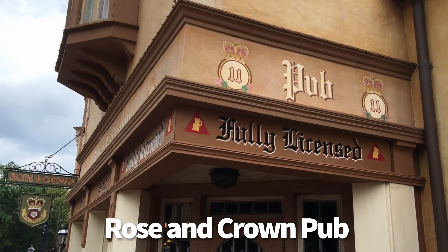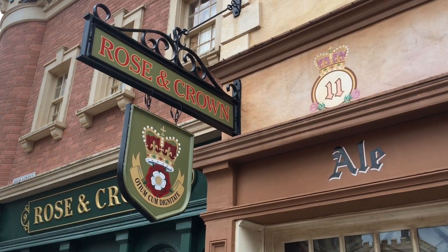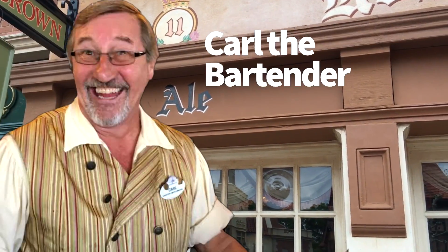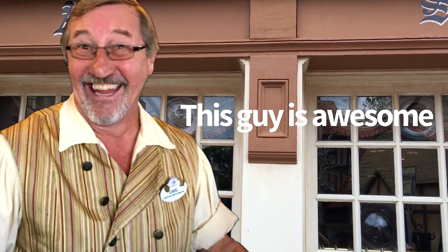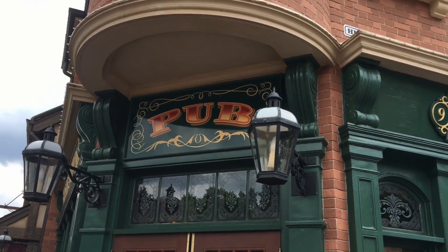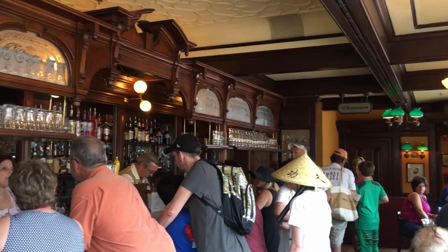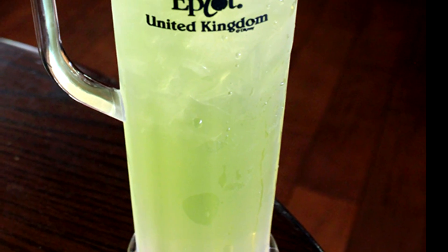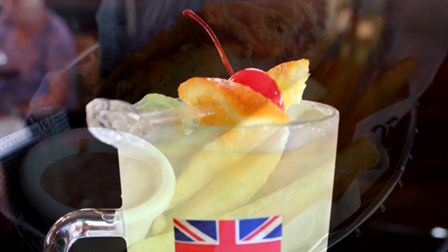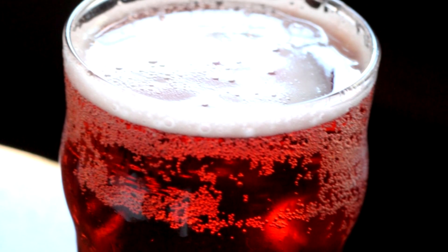Next is Rose and Crown Pub in Epcot. It's part of the Rose and Crown Restaurant, but a lot of people don't realize you can just walk into the pub, order from the pub menu, and enjoy the food. There's Carl the bartender — our favorite person in Epcot — who used to be a gator wrestler, and he's been there a long time. Get here early; it opens at 12 and gets very crowded. Our favorite right now is the Battered Banger and Chips, and we love a cider in black.